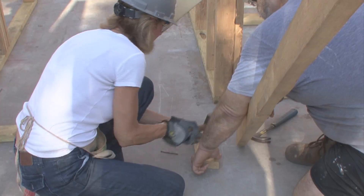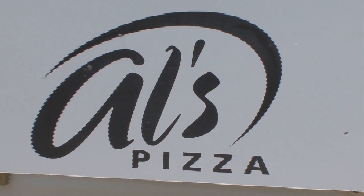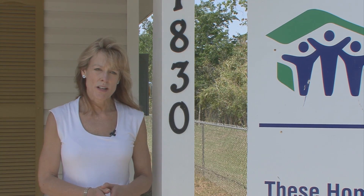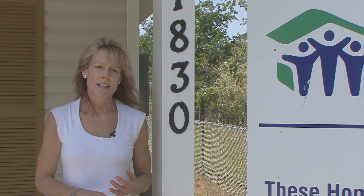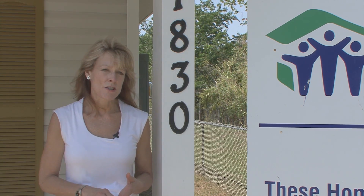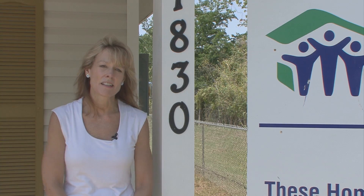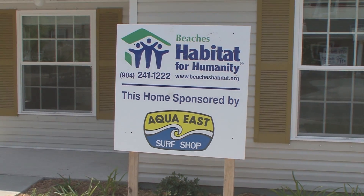We survive and exist solely on the fact that we have very generous volunteers, donors, corporate partners, and individuals throughout the community that support us. We could not exist without their help, and it's through their generosity — their time and their treasure — that they help us provide affordable housing for families in need. Corporate sponsorship is getting more and more important because our government funding is going to decrease, so we need to increase it on the private side, both from individuals and corporations.